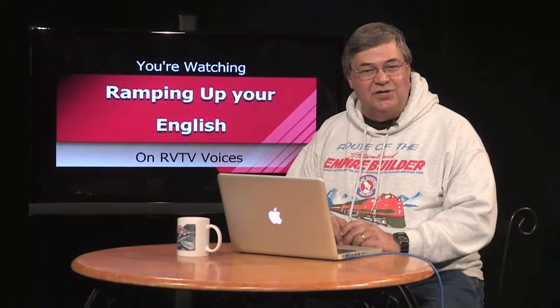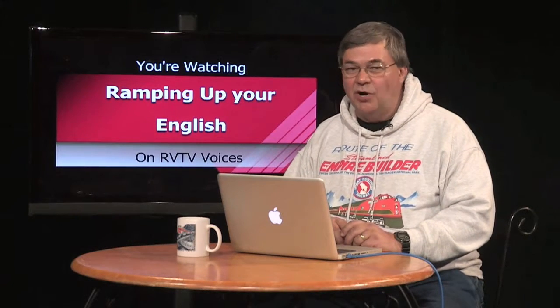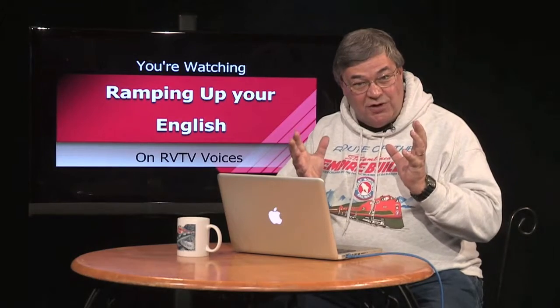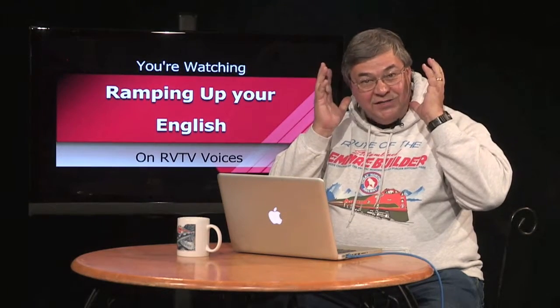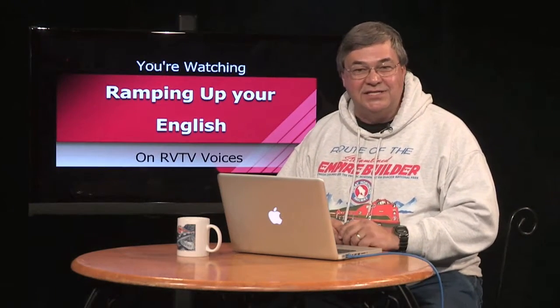More importantly, your growing comprehension will transfer to topics other than railroads. Self-assessments like these are important to advancing in the language. As a Spanish language learner, I know how discouraging it can be at times to become proficient in a second language. Progress is not always obvious — sometimes it can look like you're going backward as your brain incorporates new patterns and structures. When you do see progress, it's important to celebrate. And if you don't see progress yet, remember that your brain is undertaking one of the most difficult learning tasks: learning to communicate in a second language.